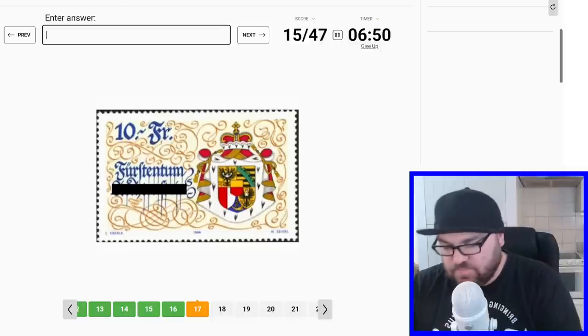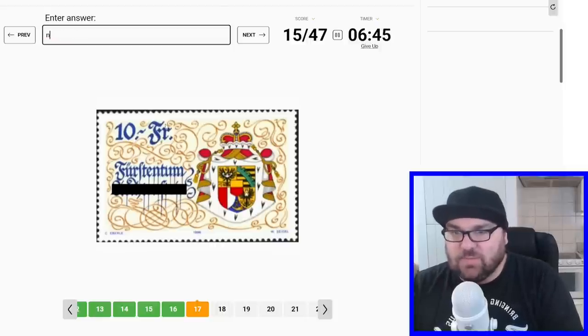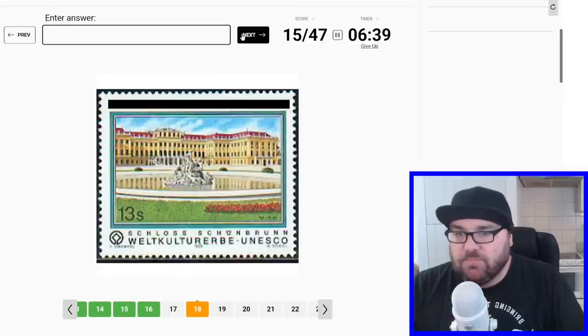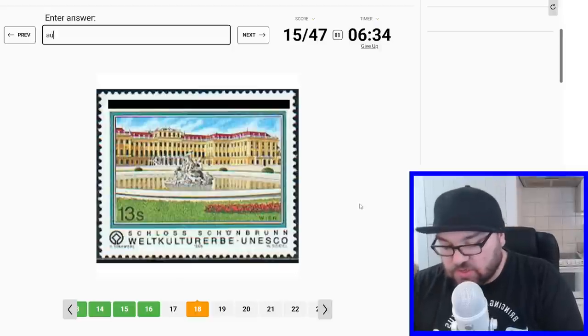This is a bit of a tough one. Unless 'FR' doesn't stand for francs but stands for something else. Okay, let's move on. This is Schloss Schönbrunn, so this is in Austria, just outside of Vienna.